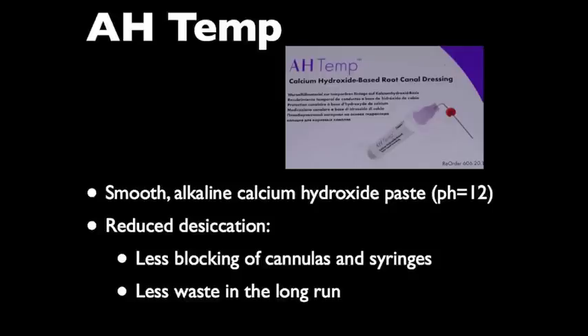AH-10 was our calcium hydroxide material of choice. This is a smooth alkaline calcium hydroxide paste in a syringe. It has a pH of approximately 12, and importantly, this product demonstrates reduced desiccation — meaning less blocking of cannulas and syringes when using the material, and also less waste in the long run. Very cost effective.